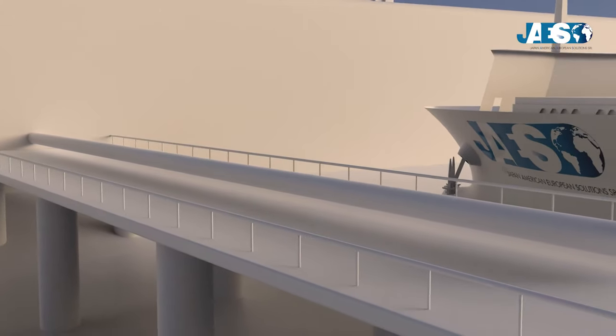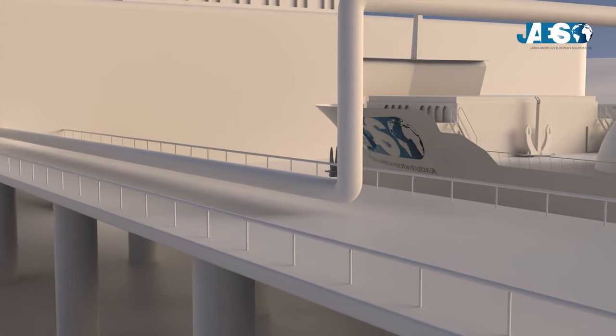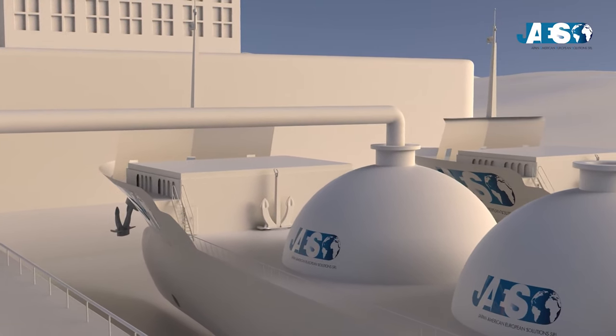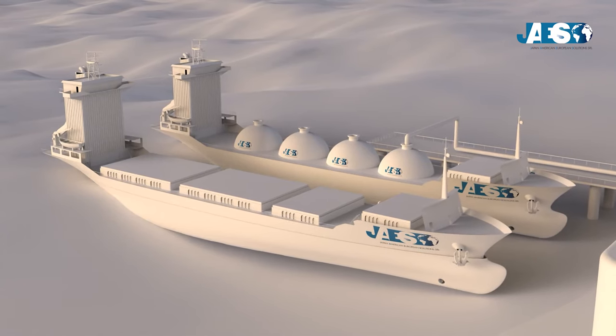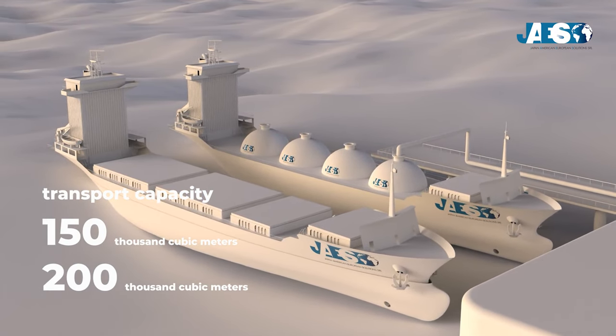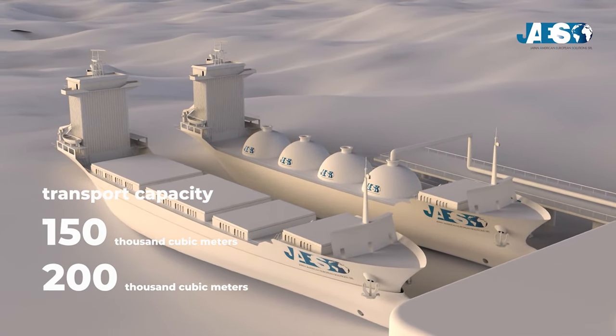Liquefied natural gas is injected through cryogenic tubes located on loading docks into tanks placed on LNG carriers. These particular ships can carry from 150,000 to 200,000 cubic meters of methane, and they can be of two different types.